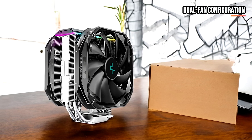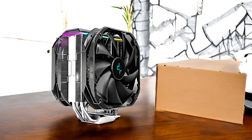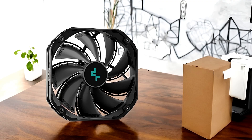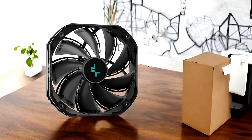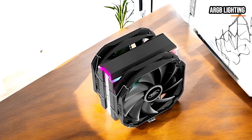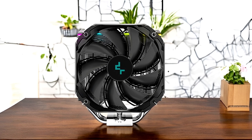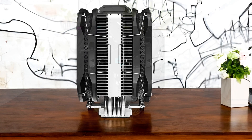What truly sets the AS500+ apart is its dual-fan configuration. Two 140mm PWM fans flank the heatsink, providing excellent airflow without generating excessive noise. The fans are designed for efficiency and longevity, with fluid dynamic bearings that help reduce friction and wear. They operate across a wide RPM range, allowing you to fine-tune the balance between cooling performance and noise levels. The AS500+ also features subtle ARGB lighting on the top cover, customizable through compatible motherboard software to match your system's color scheme.